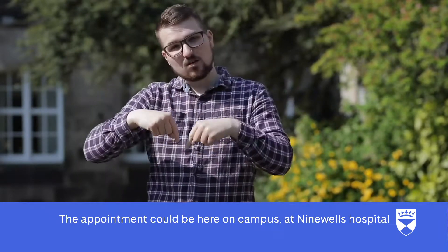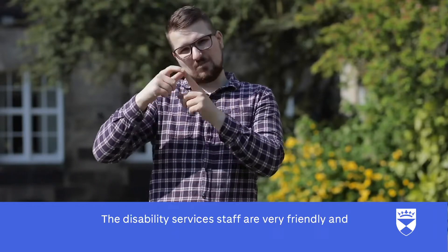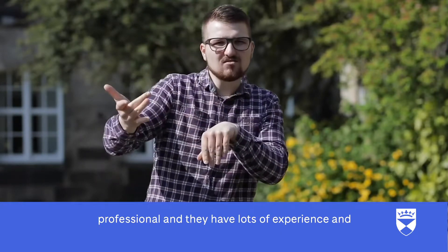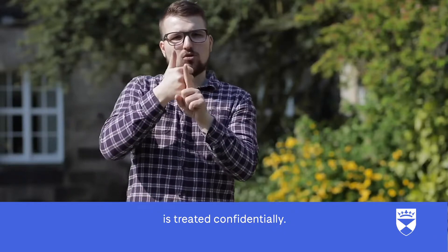The appointment could be here on campus, at Ninewells Hospital, or at the campus at Kirkcaldy. The Disability Services staff are very friendly and professional and they have lots of experience and knowledge in different areas, and everything is treated confidentially.